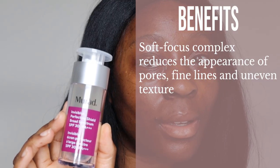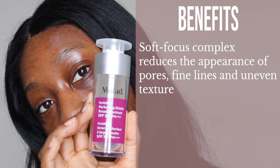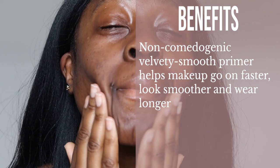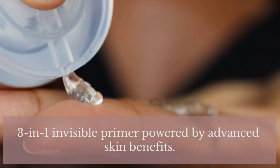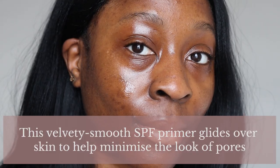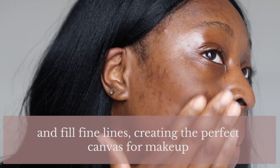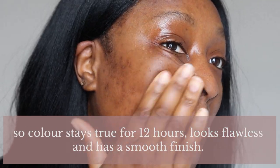This features a soft focus complex which reduces the appearance of pores, fine lines and uneven texture. It's a non-comedogenic velvety smooth primer that helps makeup go on faster, look smoother and wear longer. I feel like since I've been wearing this my makeup looks a lot better and so much more natural. Murad also says this is a 3-in-1 invisible primer powered by advanced skin benefits, ideal for all skin types — normal, oily, combination, dry and sensitive.